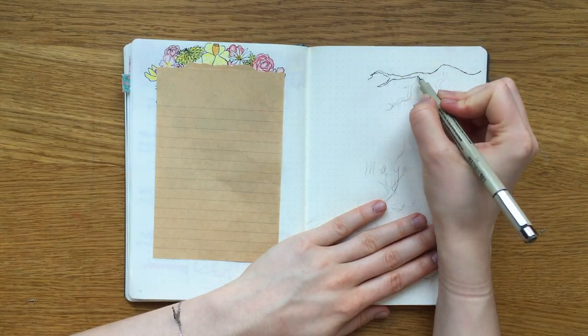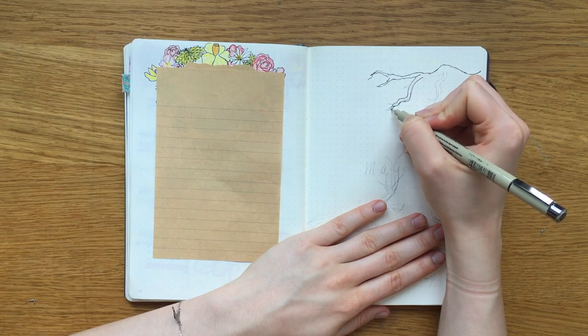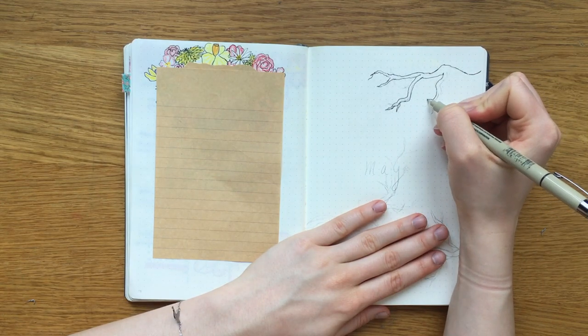Hi guys, we are back with another plan with me, this time for the month of May and the theme is cherry blossoms.